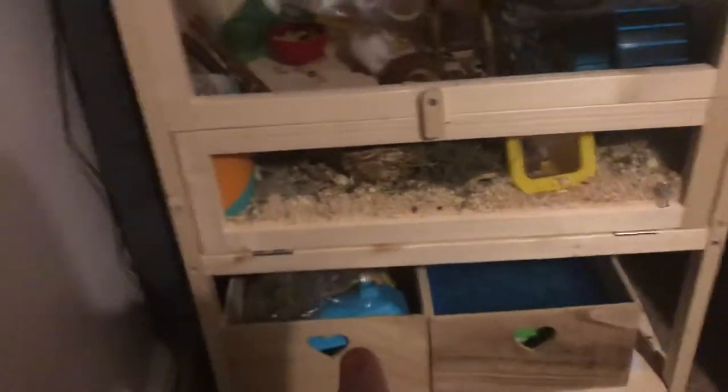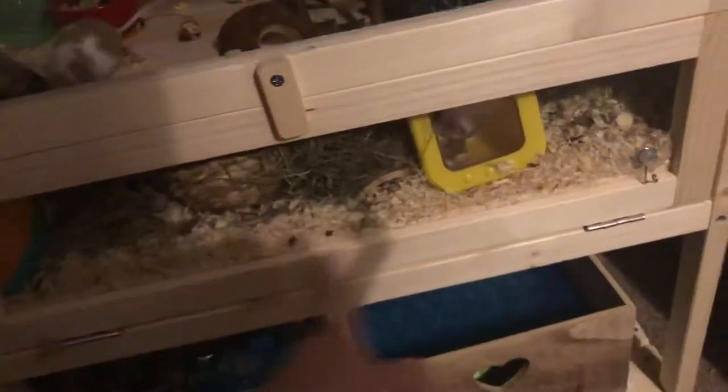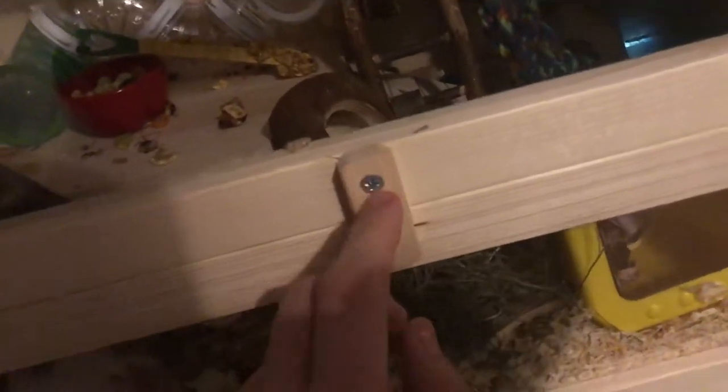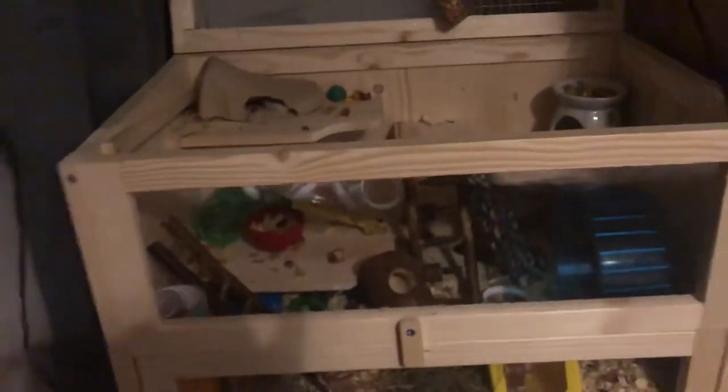It has storage down there — there's food in this container, houses, hay, and more food and toys and stuff in that one. This part here is meant to be a door, but if you open it all the substrate and toys fall out, so we just screwed this screw in really tight so it can't move and that doesn't open anymore. You just have top access, but it's big enough that it doesn't really matter.